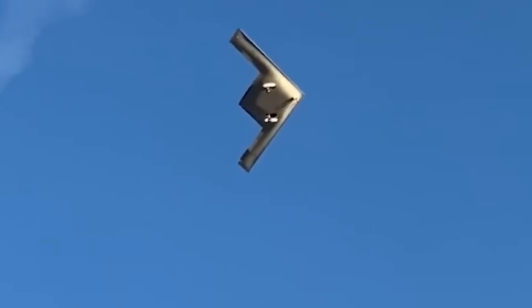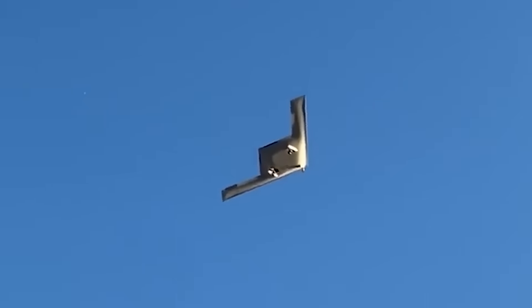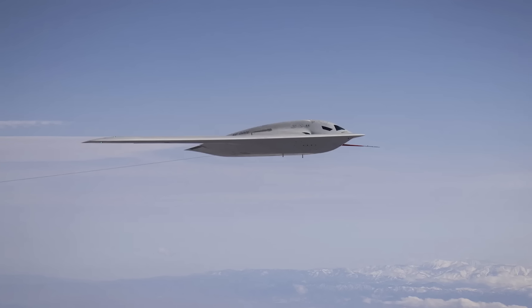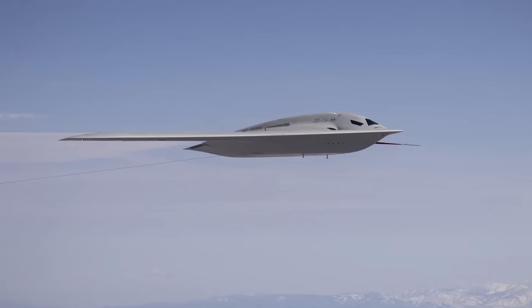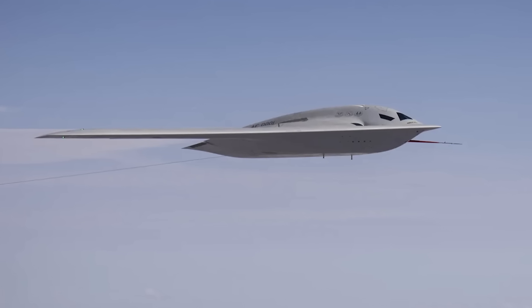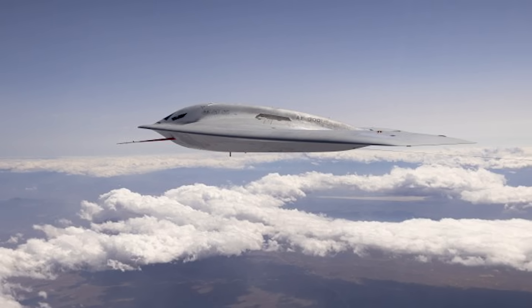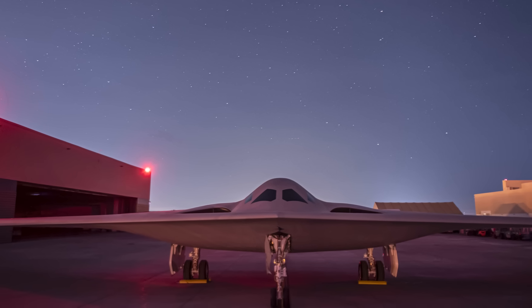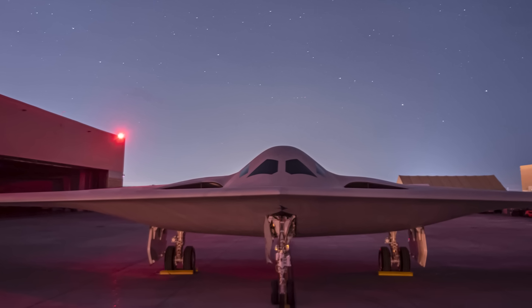While the B-2's dated radar-absorbent skin is very fragile — forcing the Air Force to house these bombers in climate-controlled hangars — the B-21's radar-absorbent material is said to be a multi-generational improvement. That means you can leave these bombers out in the elements without concern, and the cost of maintaining that vital stealth skin is significantly reduced.